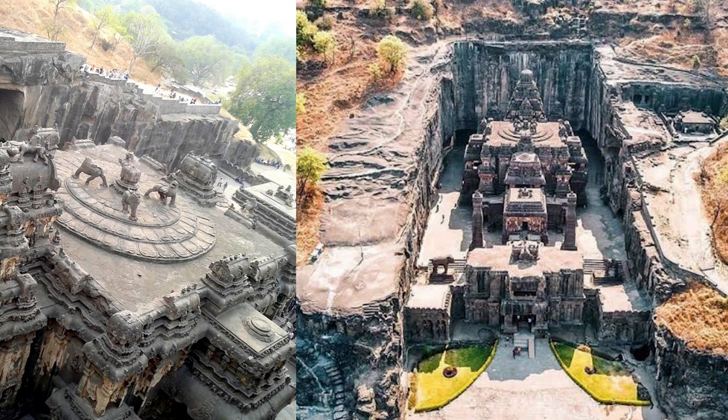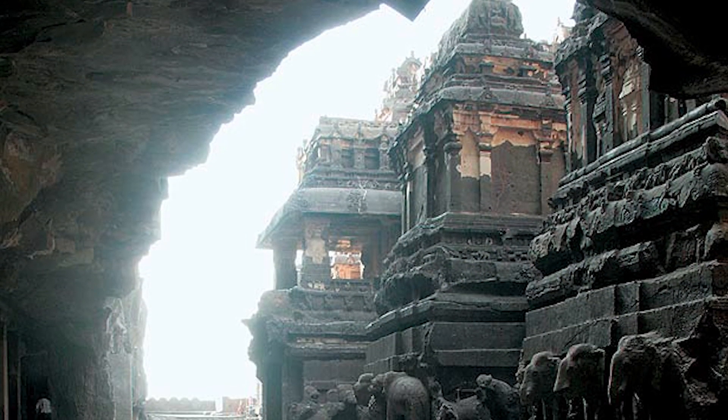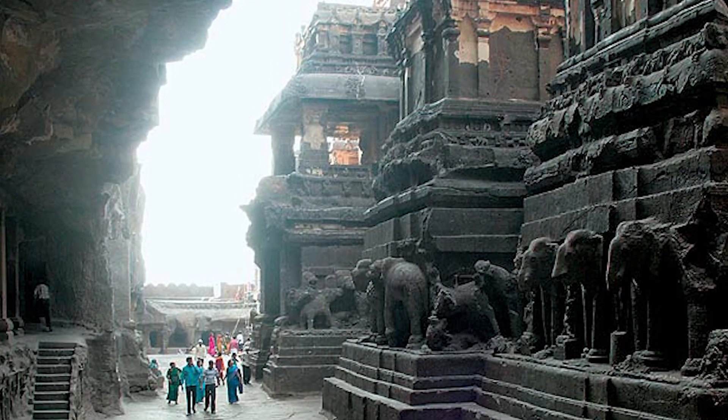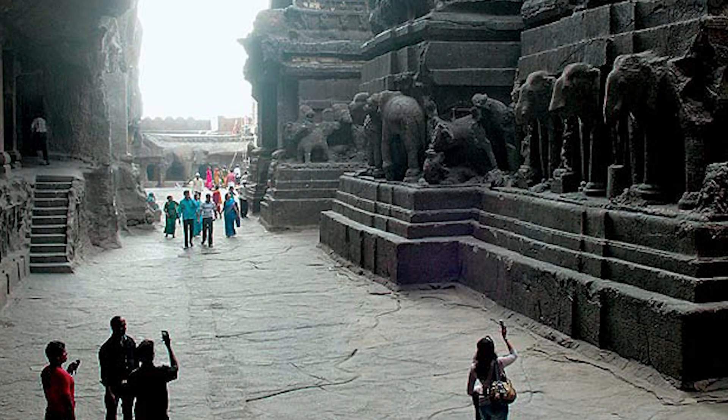This temple structure was created from the top down, carving the rock from above like it was a simple wooden carving out of a tree. How could they possibly cut a stone of this density with such precision? It shows an incredible amount of evidence of pre-planning, containing a computer-like perfection.